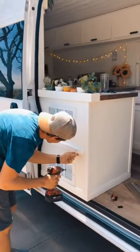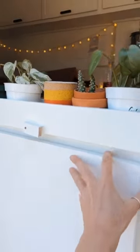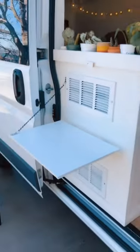We recently installed this outdoor table. It conveniently folds up and down to save space, and now we can enjoy meals outside.